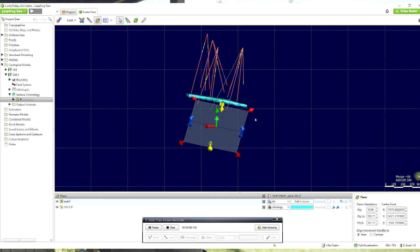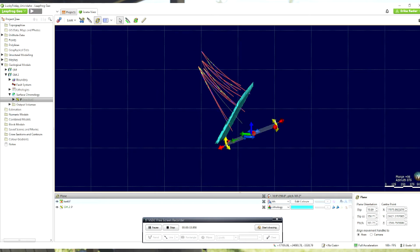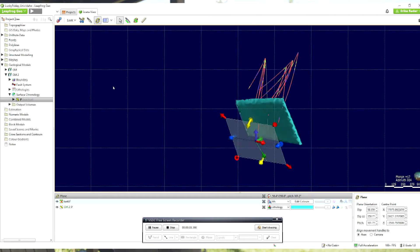To get the students real-world job skills, we've been using software that's standard in the extractive industries — oil and gas and mining. That's super helpful even if they're not interested in going into those industries, because being able to orient yourself in 3D space is always a huge part of being a good geologist.